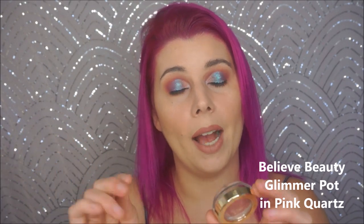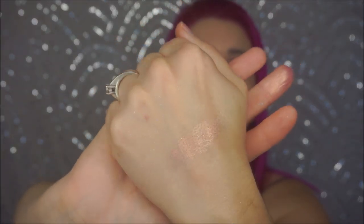Another one I was surprised about is the Believe Beauty Glimmer Potts Gel to Powder Eyeshadow. Not all of these are great, but this is in the shade Pink Quartz and this one is so, so pretty. The swatch is really going to have trouble doing it justice, but in real life it's this beautiful rose gold shade. It's really creamy, it ages really nicely on the eye. I think these are like three to five dollars at Dollar General.